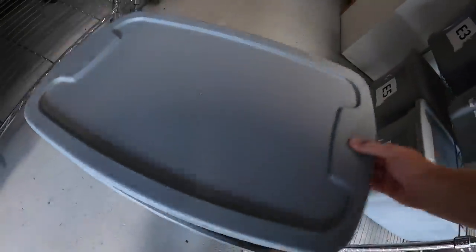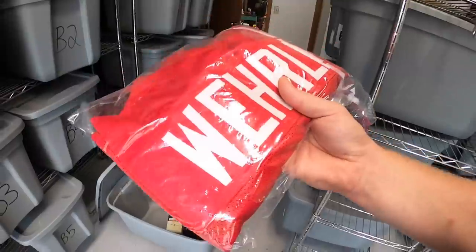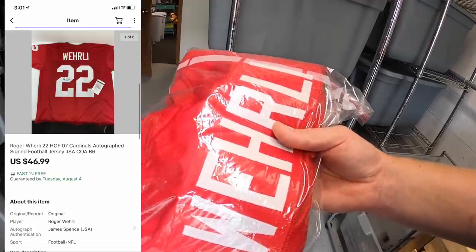Next is down here in B6. It is the last of the jerseys that I got at the garage sale. This is Roger Whirly. I've got about $20 into this. Sold for $46.99 free shipping. This is going out to a viewer named John who's bought a lot from me in the past. John, thank you for the continued support.